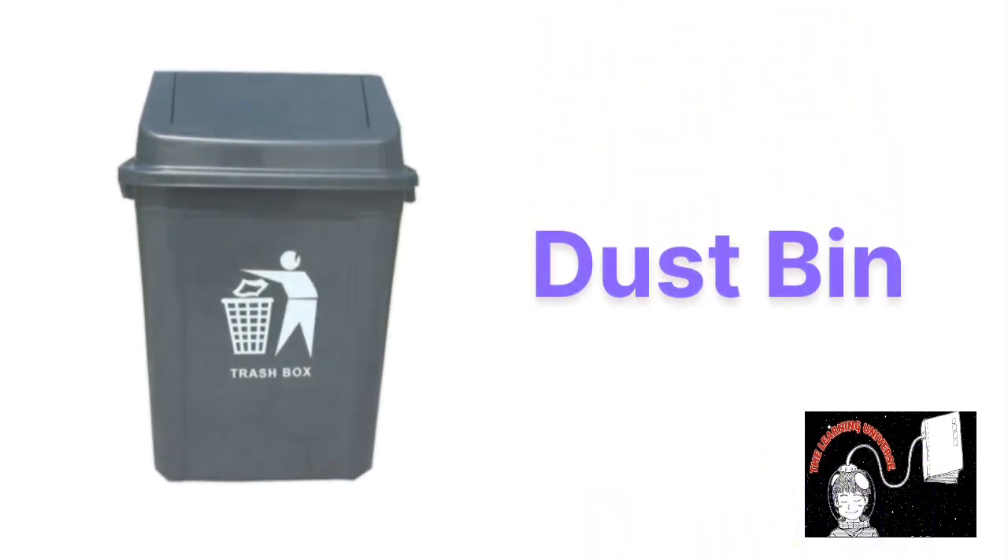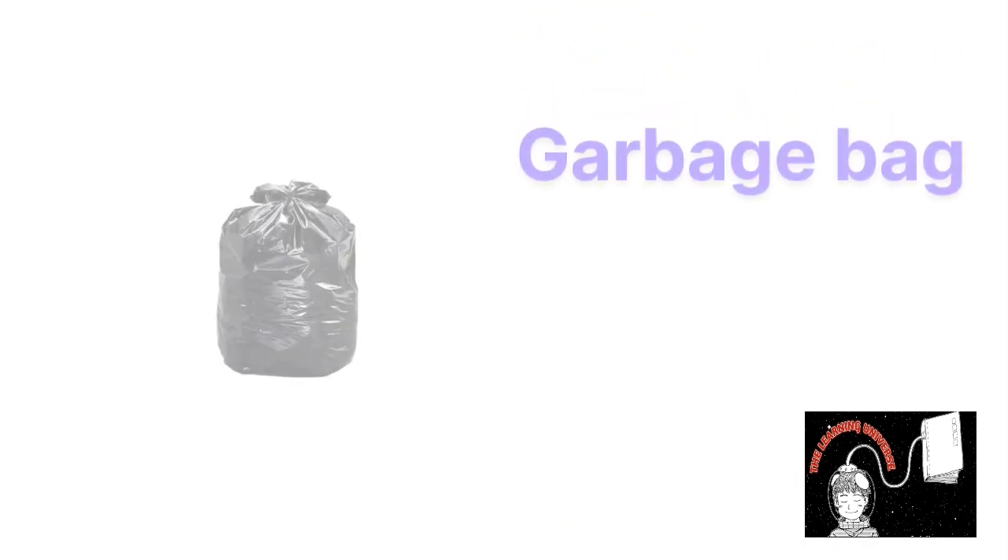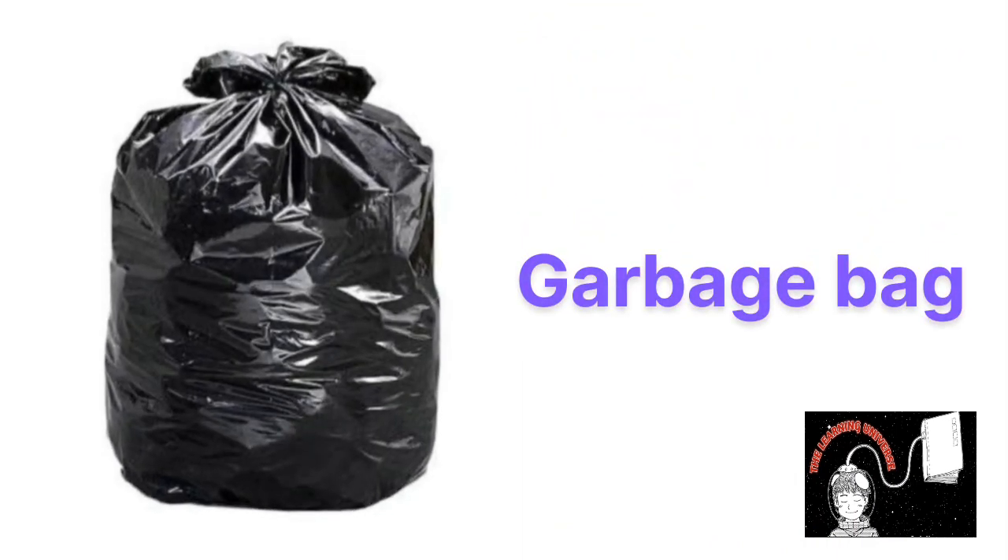This is dust bin, dust bin. This is garbage bag, garbage bag.